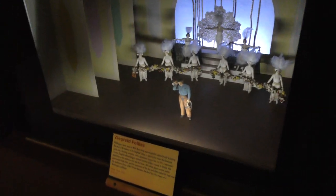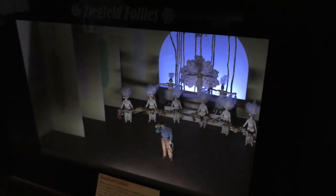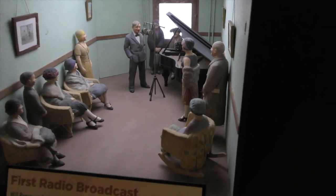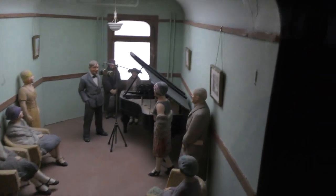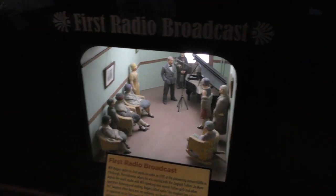Will Rogers was in the Ziegfeld Follies. He made his way up through Wild West shows, onto Vaudeville, and then the Ziegfeld Follies, where he really got his showbiz start. He learned how to not only rope in front of a crowd, but talk in front of a crowd as well. And then when radio got on the scene, Will Rogers got involved. This is a depiction of him on the radio in Pittsburgh — one of the first early radio broadcasts. Radio was a big part of Will's life, especially in the 1930s; he did a lot of radio shows.